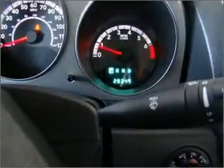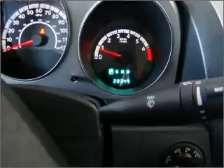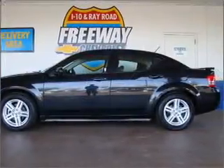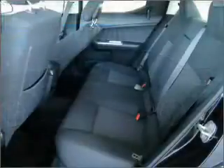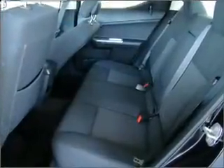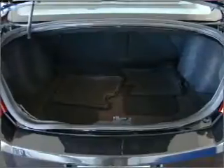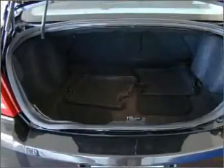Let us put you in the driver's seat today. Call or click to contact us at commerce.com.